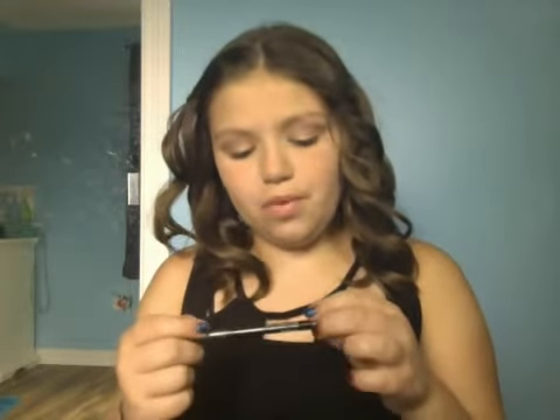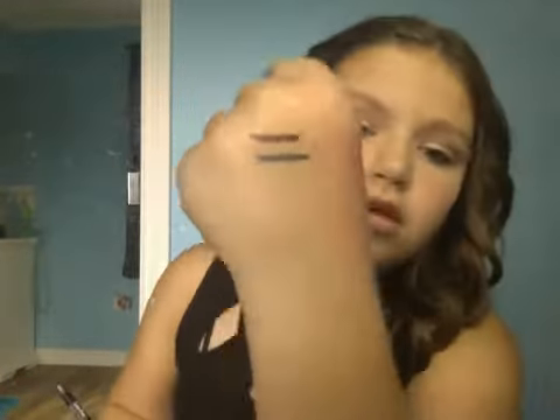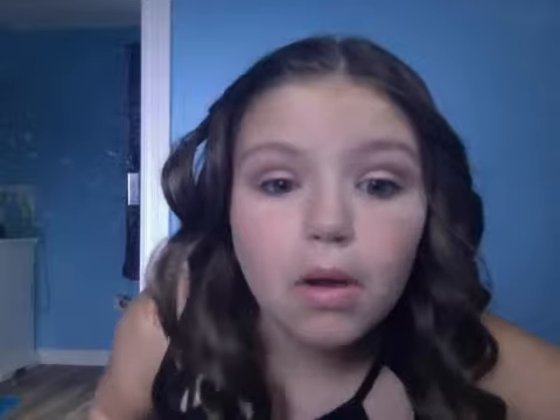Then I actually bought these. This is the Revlon Colorstay Eyeliner in Charcoal, and this is just a deep metallic gray. That's what I'm wearing today in my waterline and on my tightline.